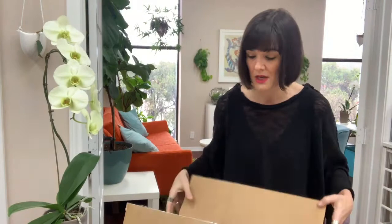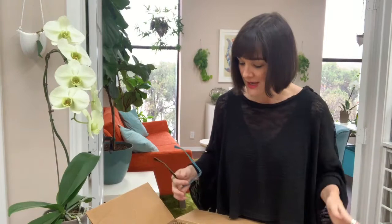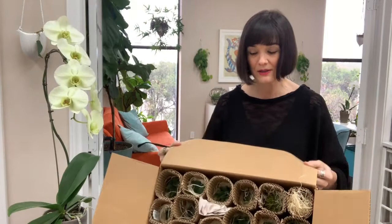Hey plant geeks, Leslie Halleck of Halleck Horticultural, lesliehalleck.com, here with an exciting unboxing today. I wanted to show you — and I've already started in on it — a box that I just got from Little Prince Growers up in Oregon. Mark over there at Little Prince knows I have a particular penchant for petite plants, so I was really excited when I opened this box and discovered a bevy of beautiful teeny tiny plants. All of the plants I'm going to show you are in Little Prince's petite plants line.